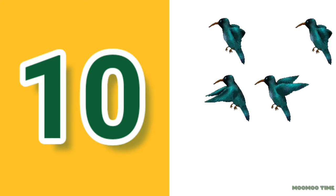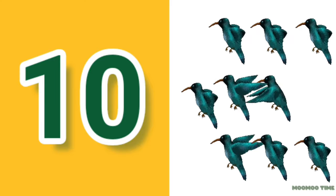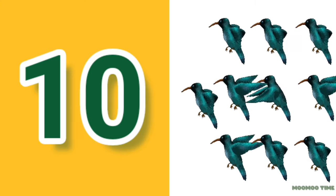9. Count with me: one, two, three, four, five, six, seven, eight, nine, ten. 10 birds.